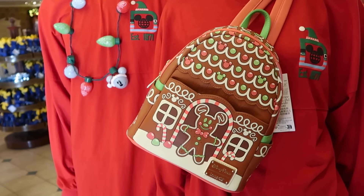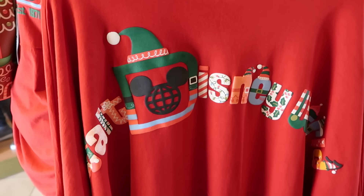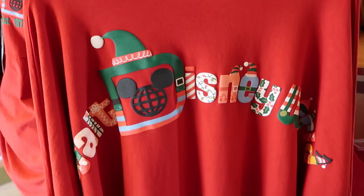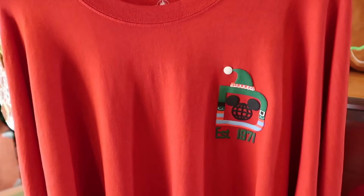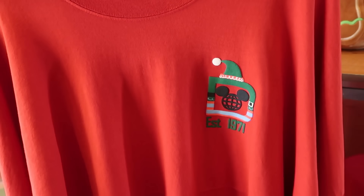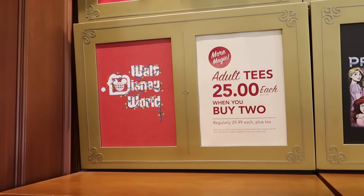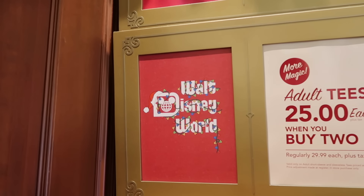Right underneath is the brand new Christmas spirit jersey with the Walt Disney World archway, the spirit jersey logo with the elf hat. You can see Dumbo the Flying Elephant, some holly berries — very well put together. The front side has the classic 'Established 1971.' They're also running an amazing deal on adult size graphic t-shirts — normally $30 a piece, now $25 each when you buy two.